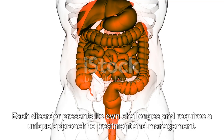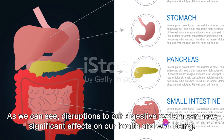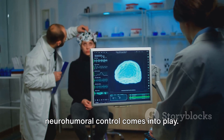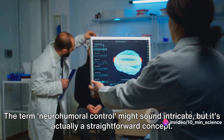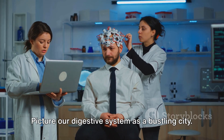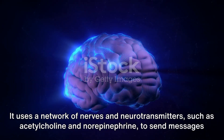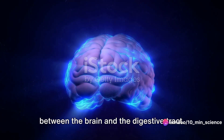Each disorder presents its own challenges and requires a unique approach to treatment. Disruptions to our digestive system can have significant effects on our health and well-being. But how does the body regulate these complex digestive processes? This is where the fascinating world of neurohumeral control comes into play. It's all about how our nervous system and hormones work hand-in-hand to manage our digestion. Picture our digestive system as a bustling city — the nervous system is like the traffic control center, sending signals to keep everything moving smoothly.